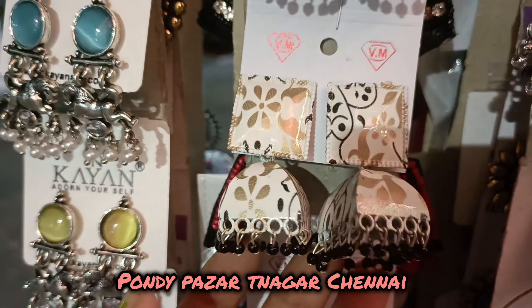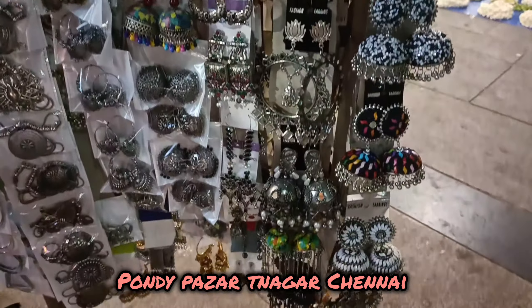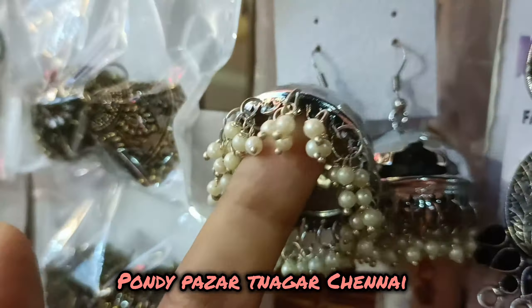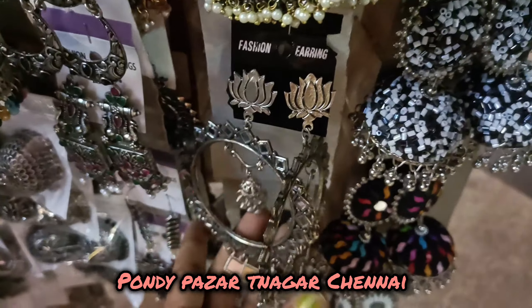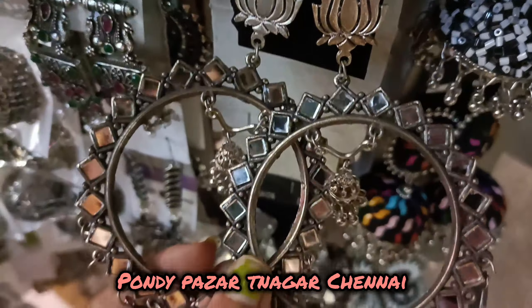Now you can see these collections are 180 rupees. These are very trendy and attractive designs. You can see these very large earrings here. This is a super nice place. These are 180 rupees, and some are 120 and 150 rupees — there are different costs. Once you check them, you can see these details.